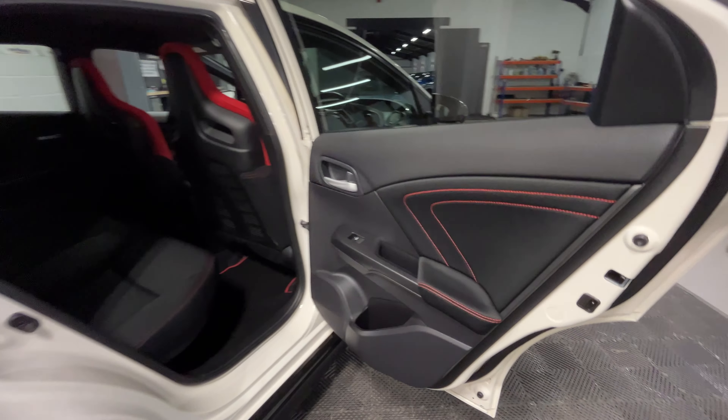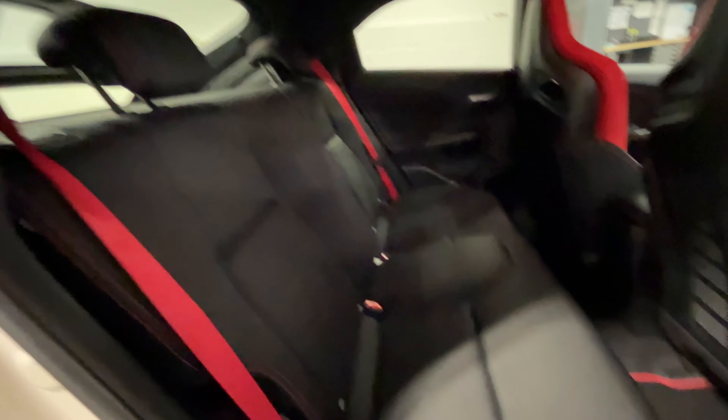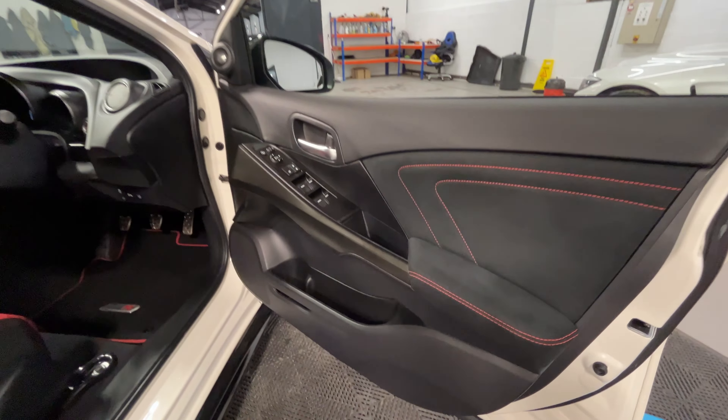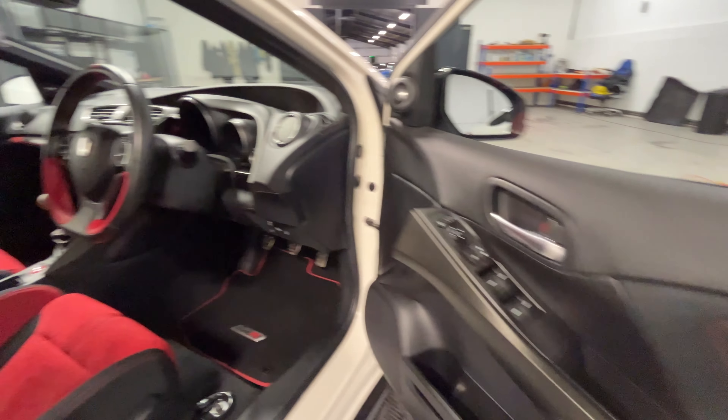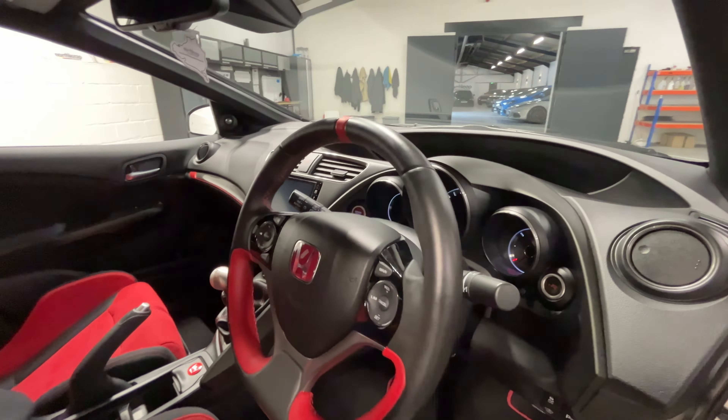Looking behind the driver now, the door card and seats are both immaculate with the matching mats too. Finally looking at the driver's side, it's all in great condition. The steering wheel has minimal wear, as does the seat. There are a couple of very minor creases but it is fantastic for the age and mileage.